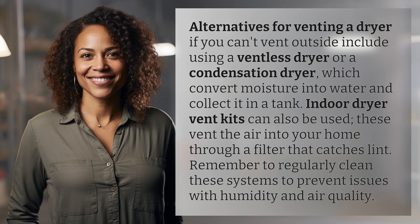Indoor dryer vent kits can also be used — these vent the air into your home through a filter that catches lint. Remember to regularly clean these systems to prevent issues with humidity and air quality.